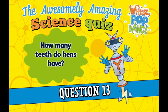Question thirteen. How many teeth do hens have? Question fourteen. Which of these names is not a breed of chicken? Is it Dorking Grey, Jersey Giant, Paddington Purple, or Plymouth Rock?